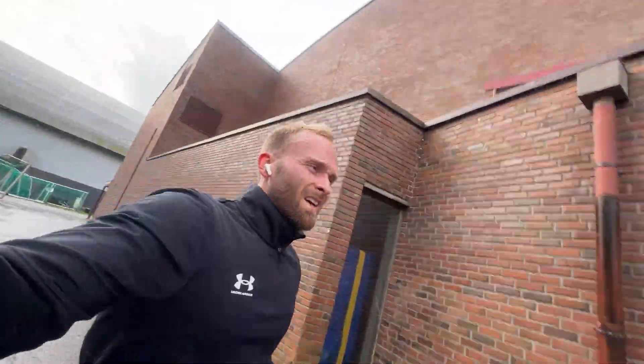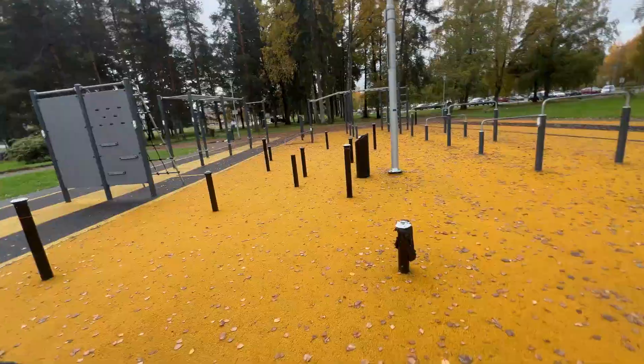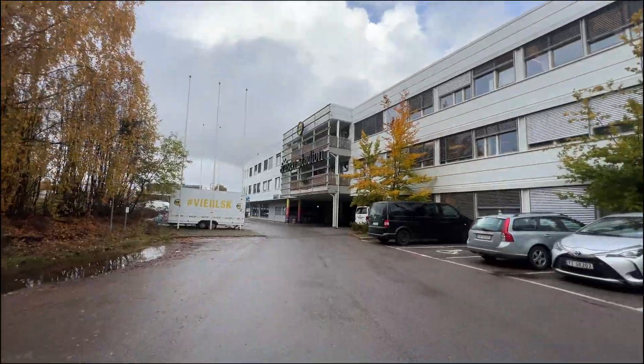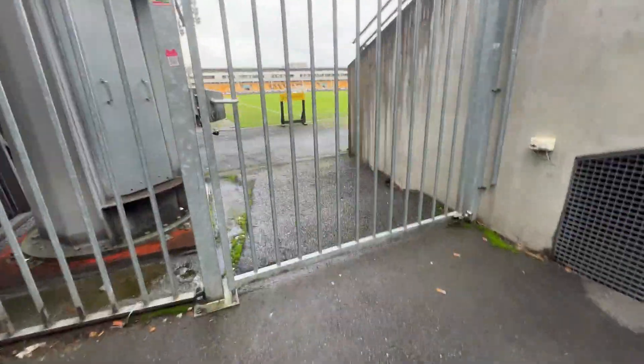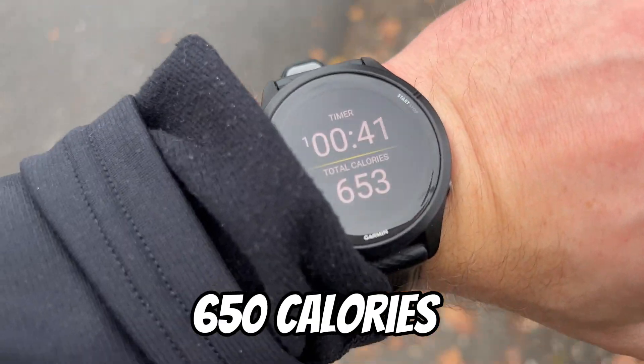My pace is slowing down, I'm feeling heavy, and I'm still feeling the Big Mac. I really didn't want to run the same loop one more time, so it was time to run more towards the city. The first 45 minutes was alright, but thinking about the fact that I still had 45 minutes left was honestly not very motivational. But time to get it together and just get it done. Crossed the one-hour mark and we're at 650 calories.